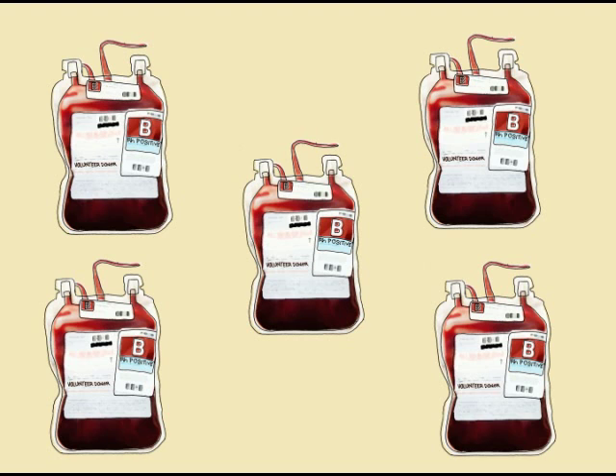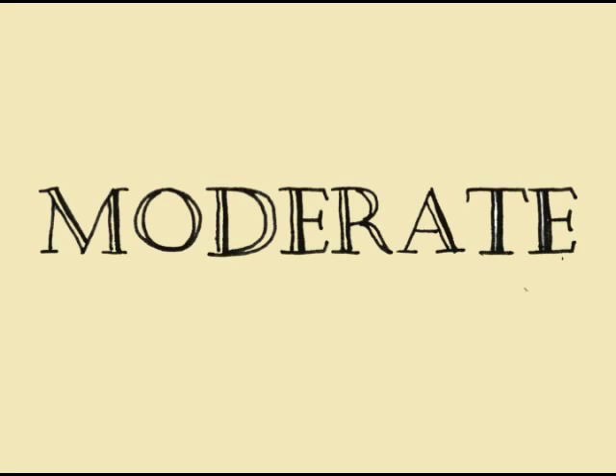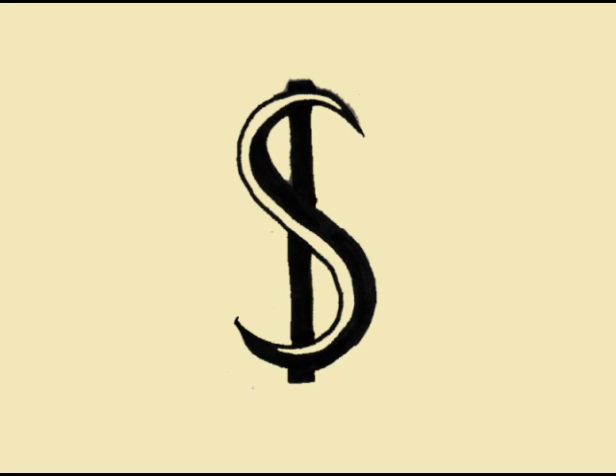Preventative replacement therapy is mostly used for people with a severe form of hemophilia. If a person has a form of hemophilia that is moderate, replacement therapy can be done only when needed. Obviously, having replacement therapy only when needed will be less expensive than when used preventatively.